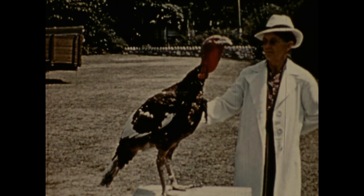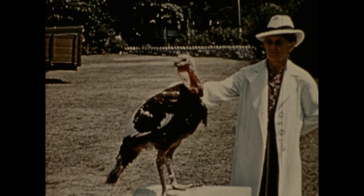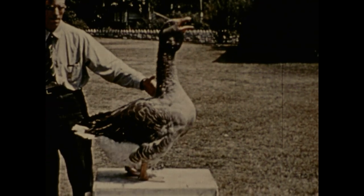A swell fellow to have along in traffic — a two-loose goose proudly showing off. Would you look at this Indian runner duck, trying to see everything, and how he struts.